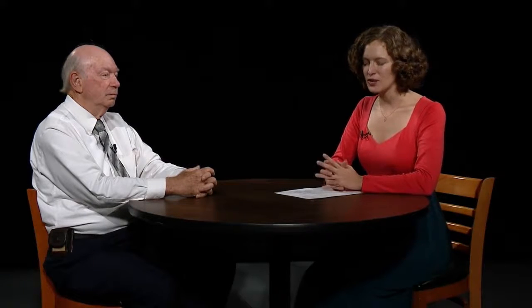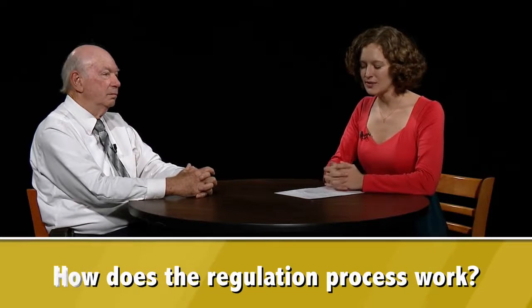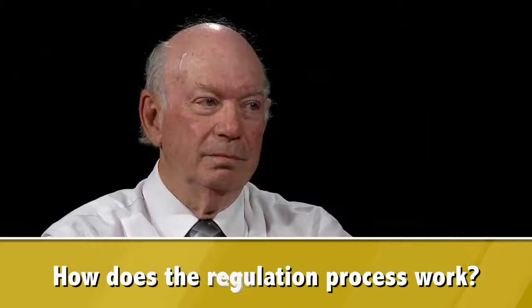This is the Science of GMOs. I'm Jessica Ayes, and today we're looking at the regulation process. Joining me is Dr. Marshall Martin, who is a professor of agricultural economics.